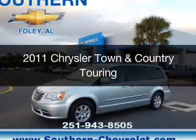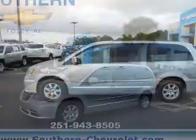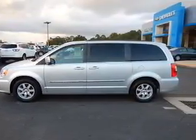This is a used 2011 Chrysler Town & Country. It's powered by front-wheel drive, a 3.6-liter, 6-cylinder engine, and an automatic transmission.